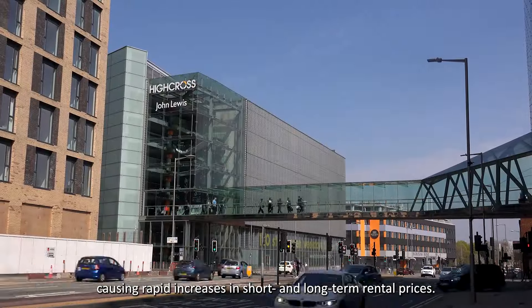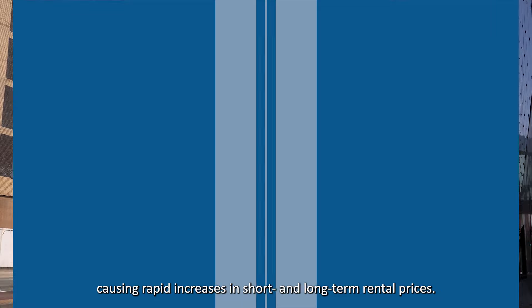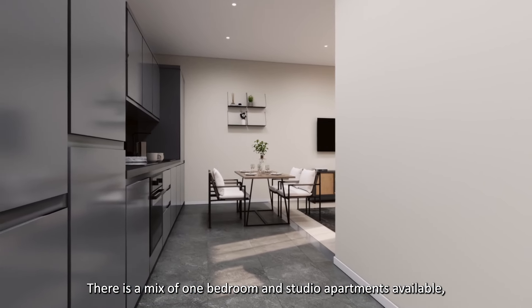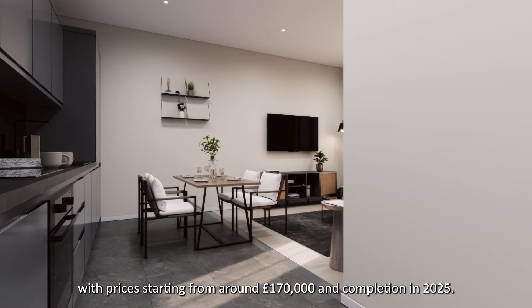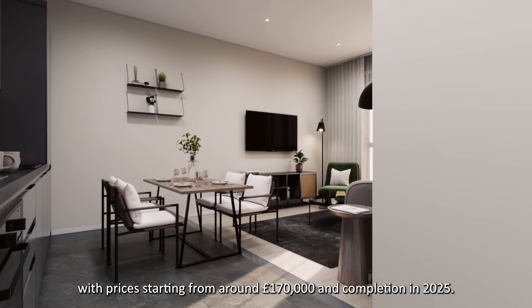This is causing rapid increases in short and long-term rental prices. There is a mix of one-bedroom and studio apartments available, with prices starting from around £170,000, with completion in 2025.